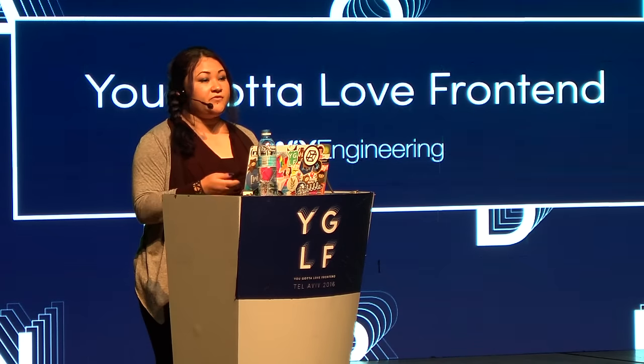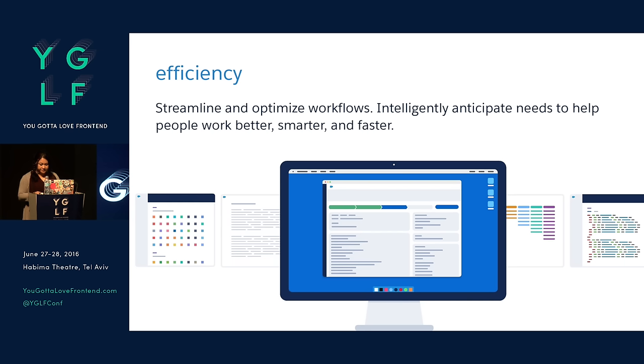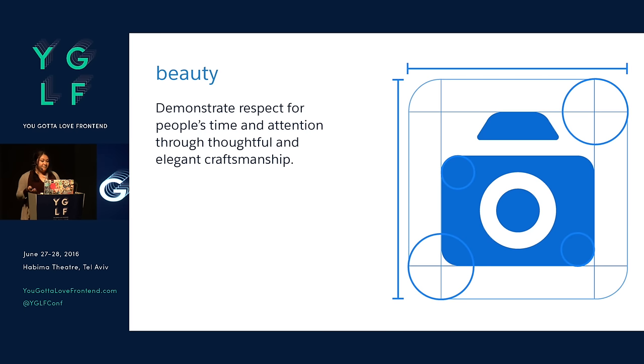The design principles that we landed on, which I think are applicable for any company, are: Clarity — eliminate ambiguity, enable people to see, understand, and act with confidence. Efficiency — streamline and optimize workflows, intelligently anticipate needs to help people work better, faster, and smarter. Consistency — create familiarity, strengthen intuition by applying the same solution to the same problem. And Beauty — demonstrate respect for people's time and attention through thoughtful and elegant craftsmanship.